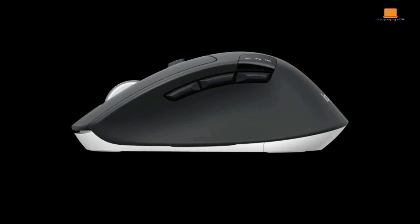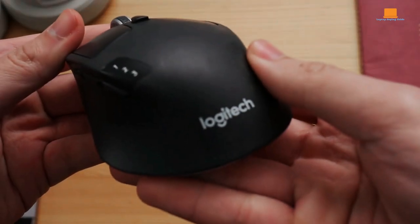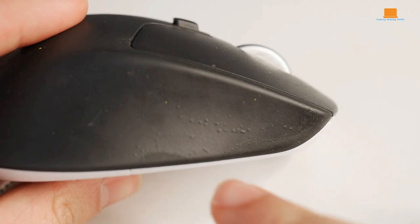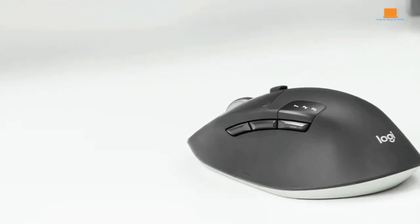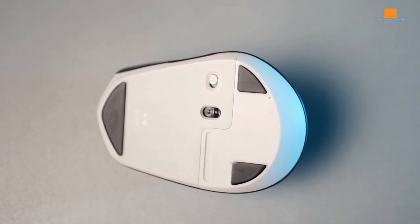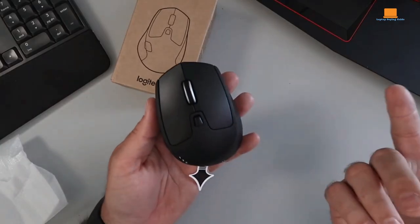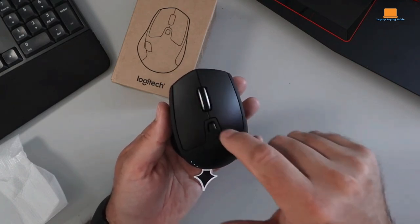And let's not forget about the gesture button — it's cleverly tucked away in the thumb rest, just waiting for your command. Now, here's the kicker: connectivity. Just like the big boys in the MX series, you can hook up this mouse either with its trusty USB receiver or via Bluetooth, and it plays nice with up to three devices at once, so you can seamlessly switch between your gadgets without missing a beat. That scroll wheel is a game changer — left, right, you name it. With the ability to switch between precise notched scrolling and lightning-fast free-scrolling modes, you'll be zipping through those lengthy spreadsheets in no time.